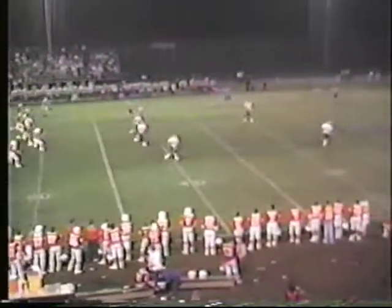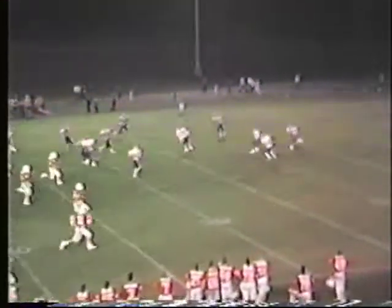Reggie Miller for the kickoff, low liner, slaps past one man. Vic Johnson on the run at the 15, stepping, sidestepping around a couple, juking a couple, breaking tackles, and down he goes at about the 36.